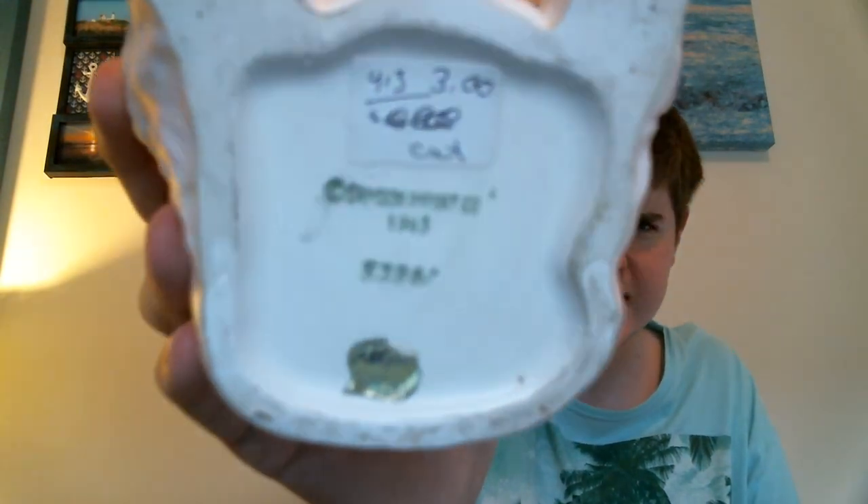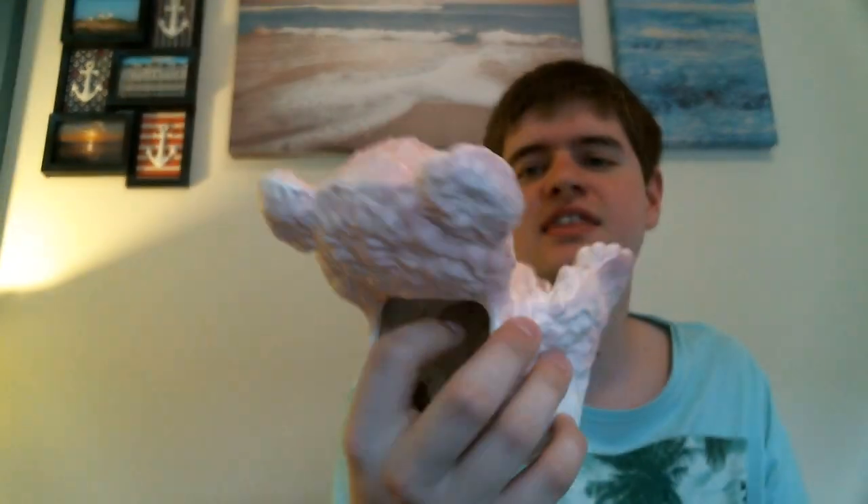I have one item that I've missed throughout like two videos ago. This is a really, really cute pink kids' baby planter. It's made by Samson Import Co. and it's dated 1963. I paid $3, but I think this was on sale and I got it for $1.20. I think I can probably sell this for about $17 to $20 on eBay.